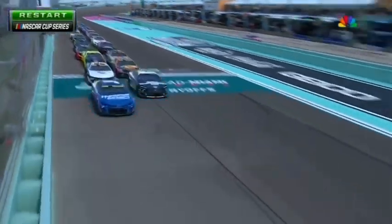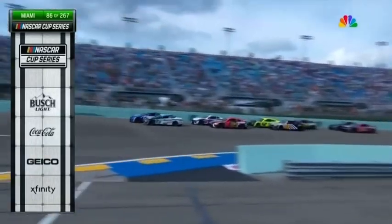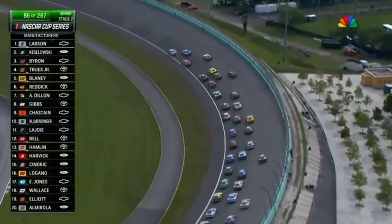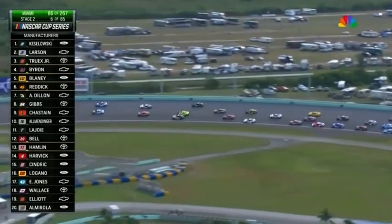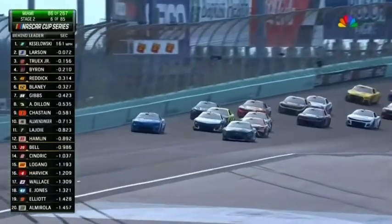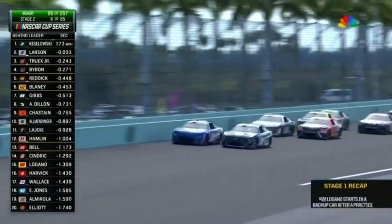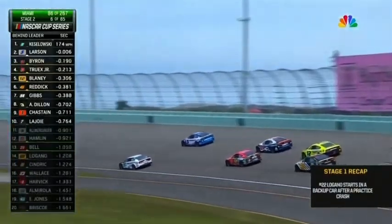A little push into turn number one. Kyle Larson first into the gas as stage two is underway. Kozlowski tried to clear the five, couldn't make it happen. Now the five fighting back on the outside. Brad Kozlowski staying really low, trying to avoid the side draft, now moving up to him to try to get a better angle into turn three.